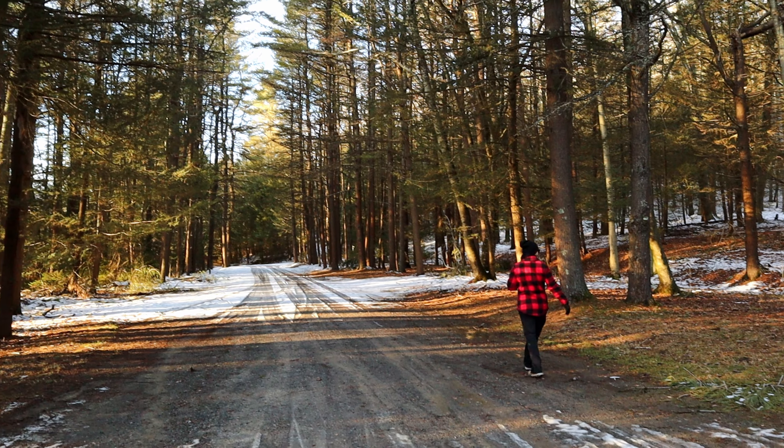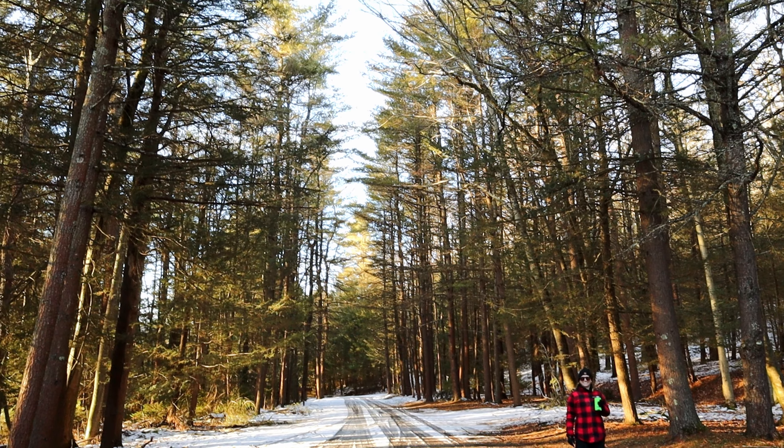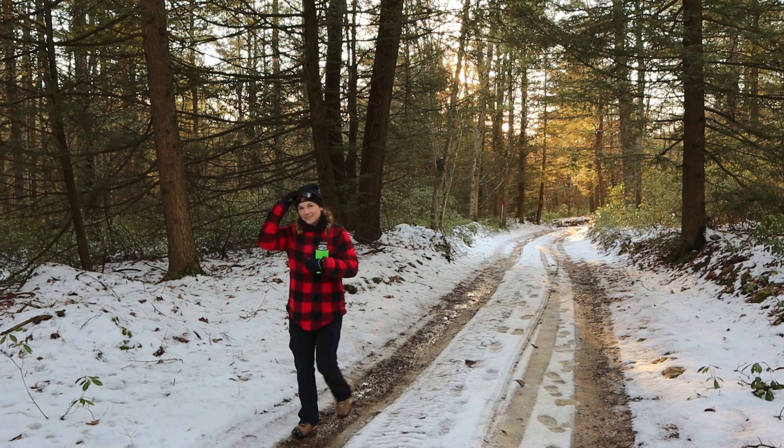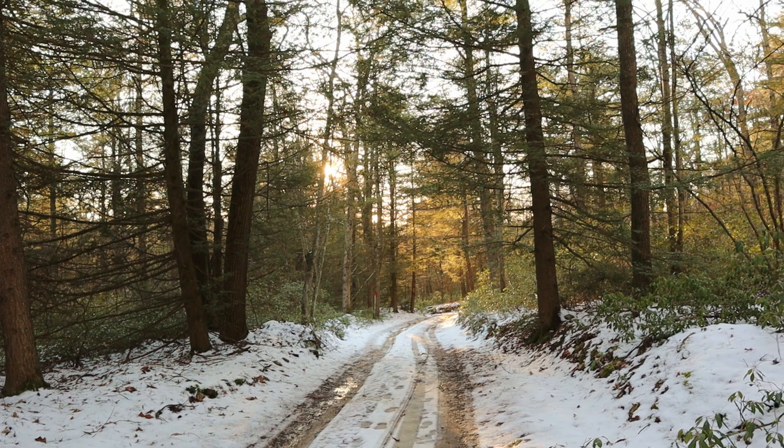After the ride, we took a quick hike as the sun was setting up Old Tea Springs Road towards the remnants of the old dynamite shack that used to be there when it was a CCC camp.